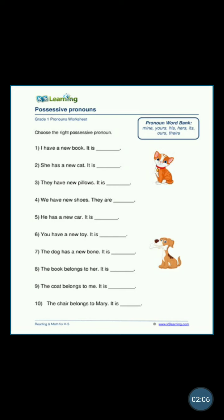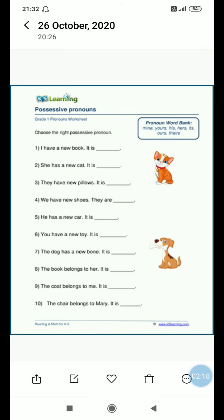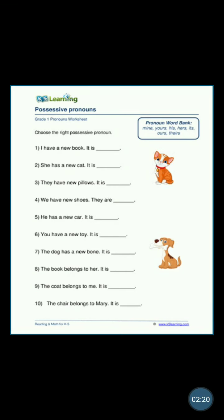'They have new pillows — it is...' Unke hai, 'they' unke. De ke baare mein bata raha hai, so it is theirs. It is theirs.